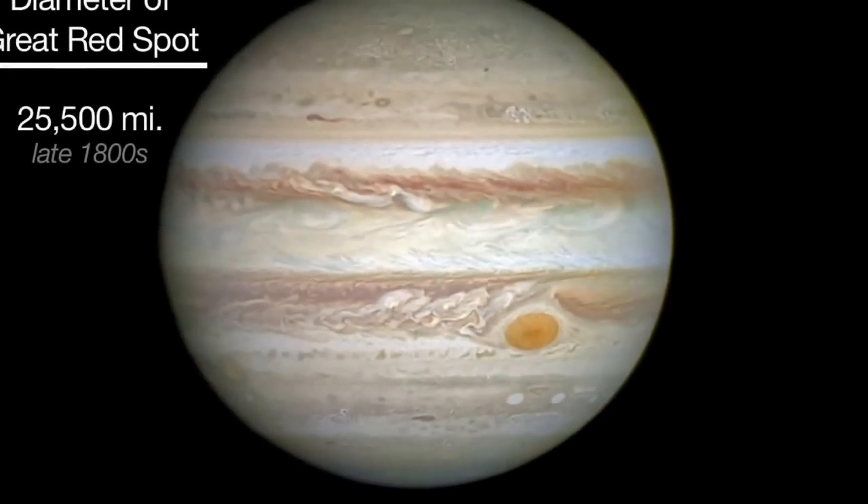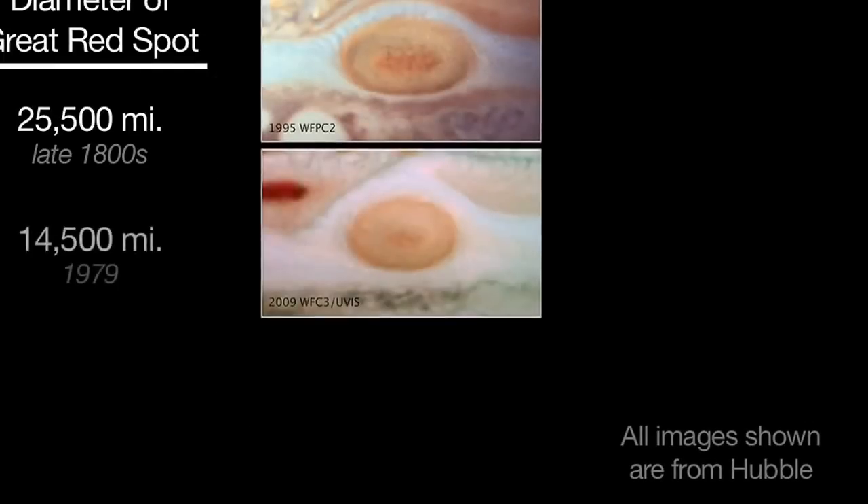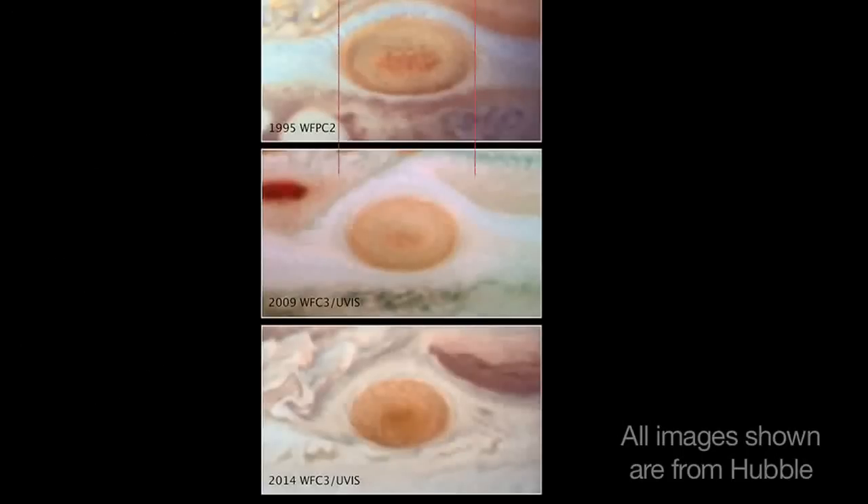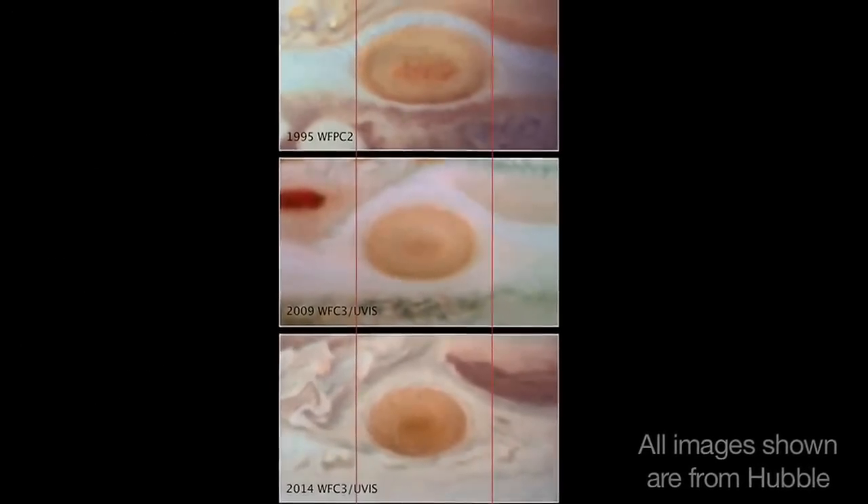It was 25,500 miles in diameter in the late 1800s. The Voyager spacecraft measured it to be 14,500 miles across in 1979, and recent Hubble Telescope observations have found it to be 10,250 miles across — and it's shrinking by 580 miles per year.